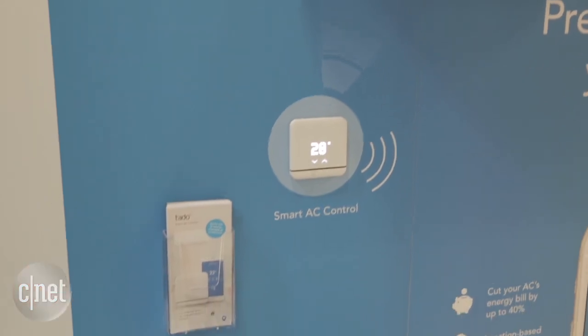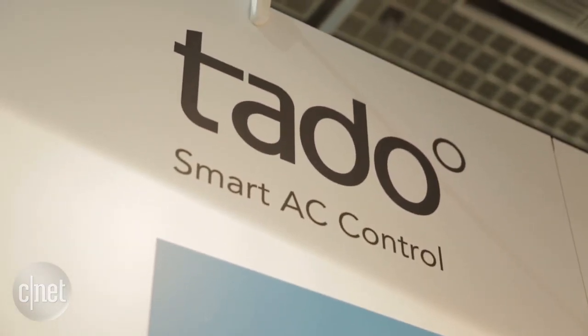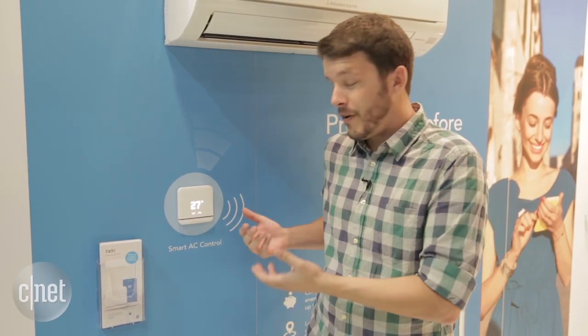Hey, I'm CNET's Wright Christ here in Berlin for the IFA Tech Conference and we're here at the Tato booth checking out their smart air conditioning device. Now Tato's made some heating and cooling devices for the European market but now this summer they've come out with a smart AC control unit for the United States.